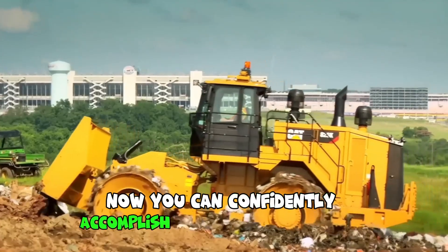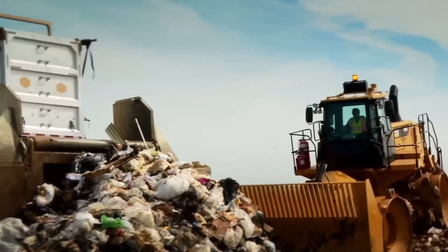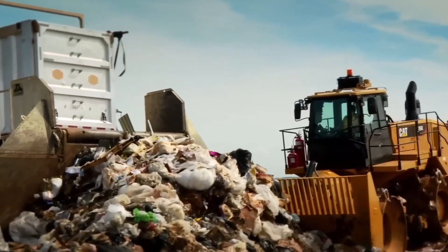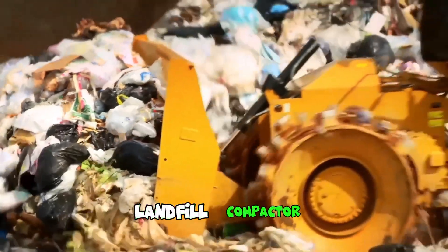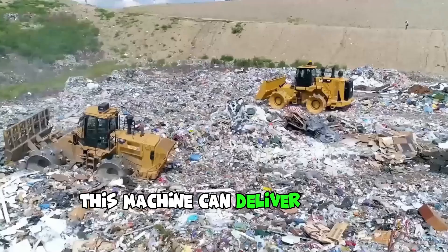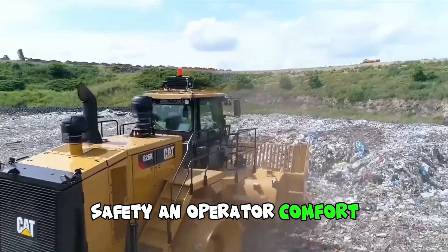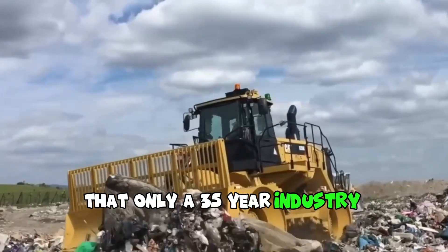Now you can confidently accomplish more work with less expenditure. We're talking about working with a Caterpillar 826K landfill compactor, specifically designed for landfill operations. This machine delivers high-level reliability, productivity, safety, and operator comfort that only a 35-year industry leader can offer.